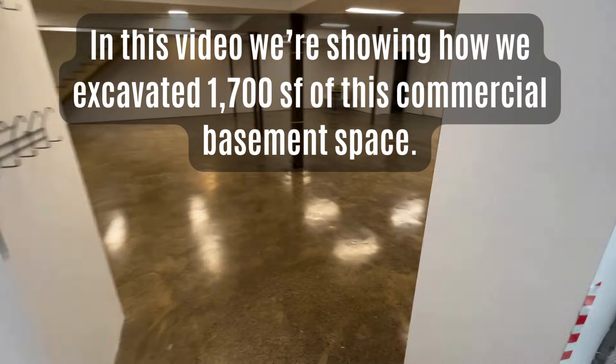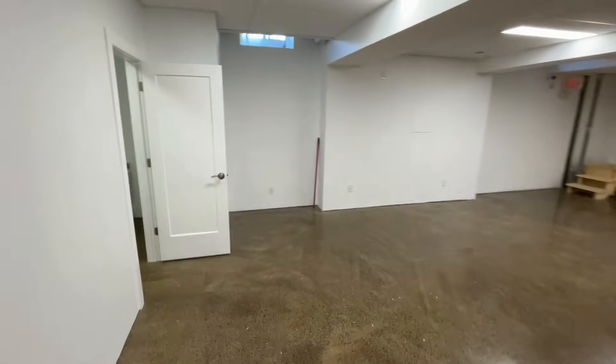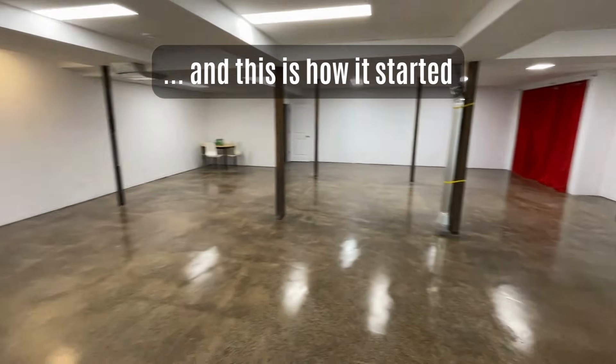Basement unit all nice and bright, super clean, beautiful. It's 1,700 square feet, two washrooms on the diagonals — voilà. Absolutely stunning space.